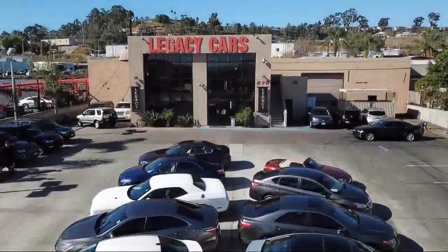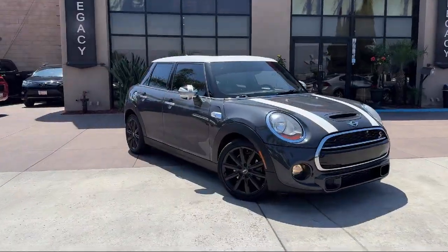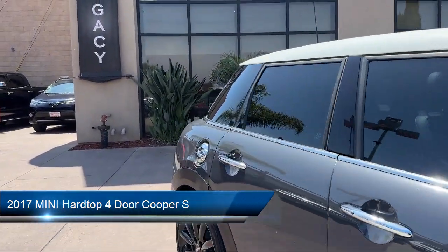Welcome to Legacy Cars, your premier location for quality pre-owned vehicles. Here's a look at another one of our great vehicles from our selection of cars, trucks, and SUVs.